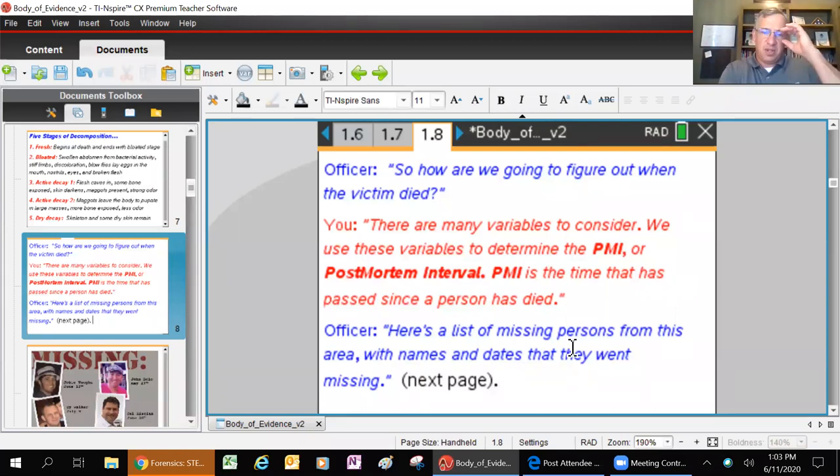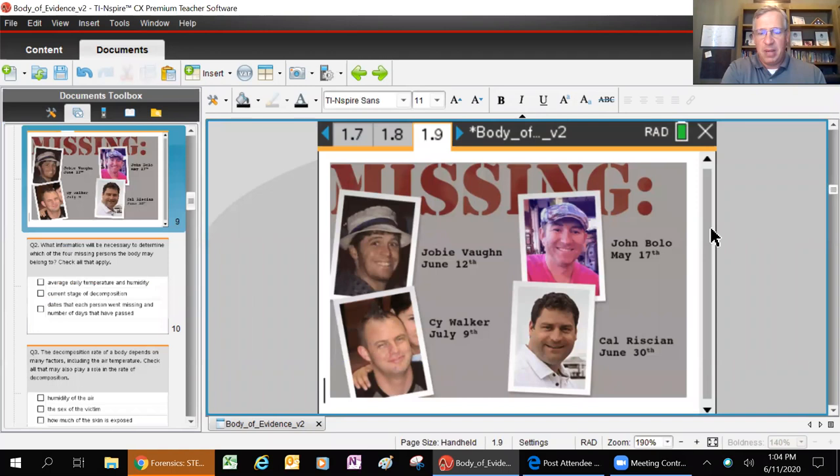The officer shows the two scientists the missing persons report. These are the people that have gone missing - Joe B. Vaughn, Cy Walker, John Bolo, or Cal Rissian. If there are any Star Wars fans on here, you may notice my team is very creative. These guys are not really dead - I work with all of them at TI. They're big Star Wars fans, so they did a little hat tip to Star Wars by making fake names that sound kind of like Star Wars names.